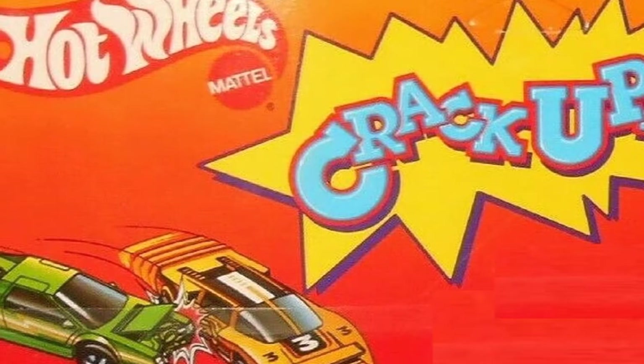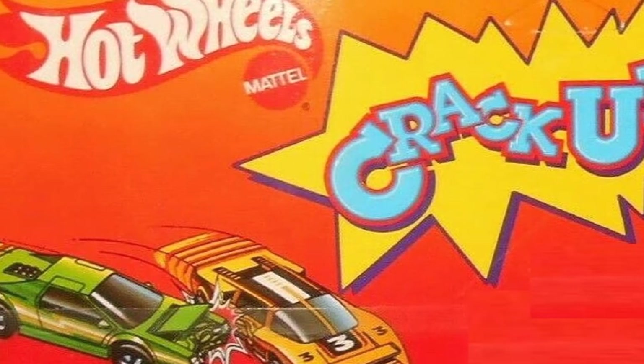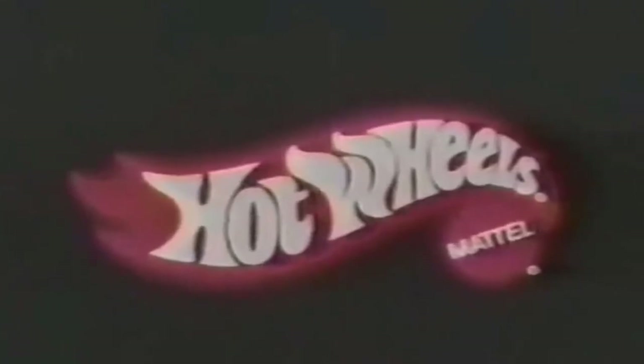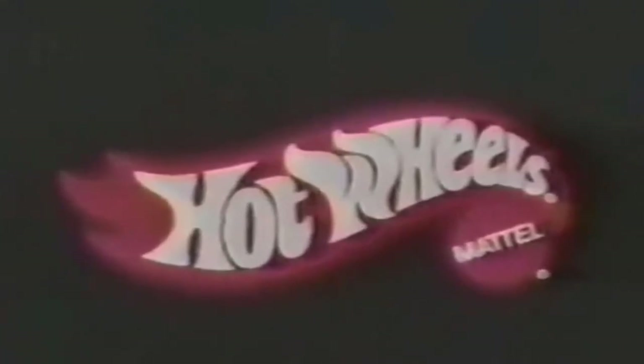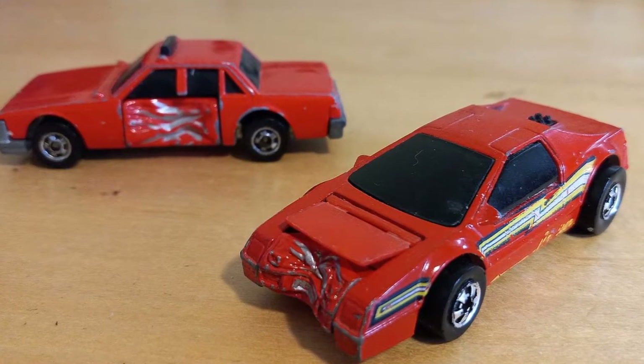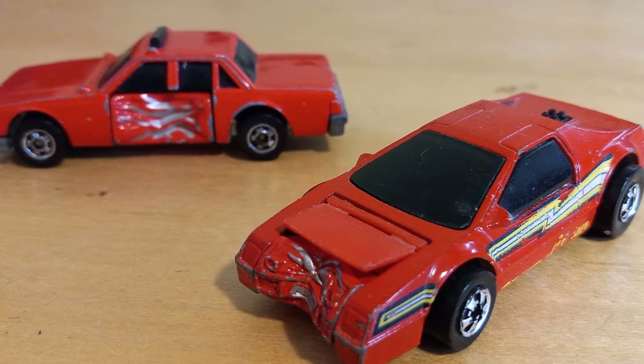Hey guys, and welcome back. This week I'm going to take a look at the Hot Wheels Crack-Ups. Produced by Mattel in 1984, the line of Hot Wheels Crack-Ups seemed like an ingenious and obvious spin on regular Hot Wheels cars. Now when your cars crash into each other, you see the damage of the crash — where they cracked up.